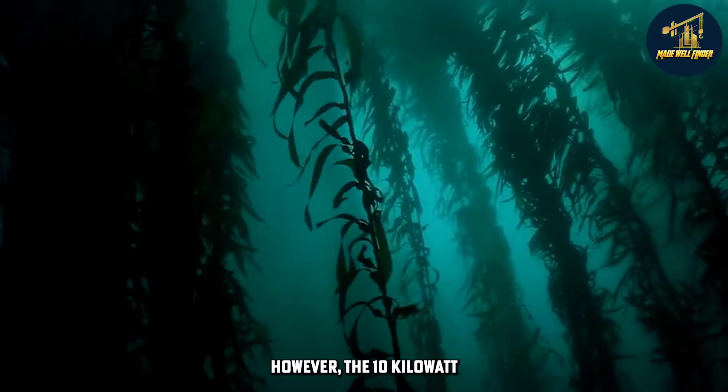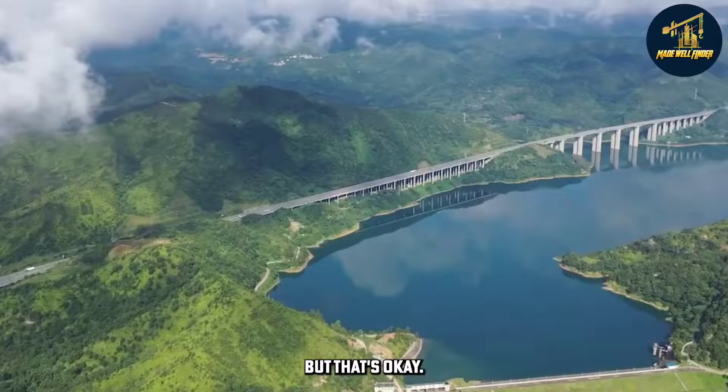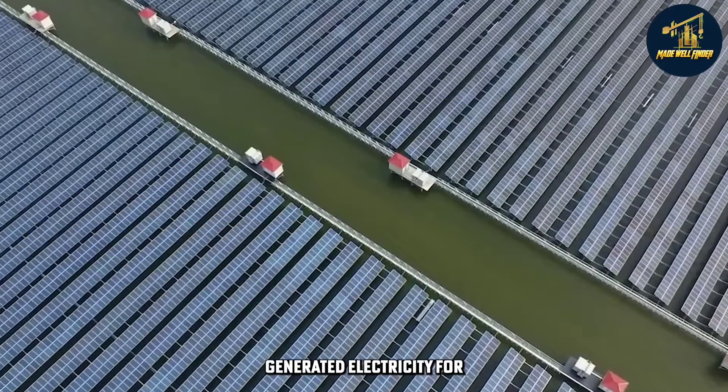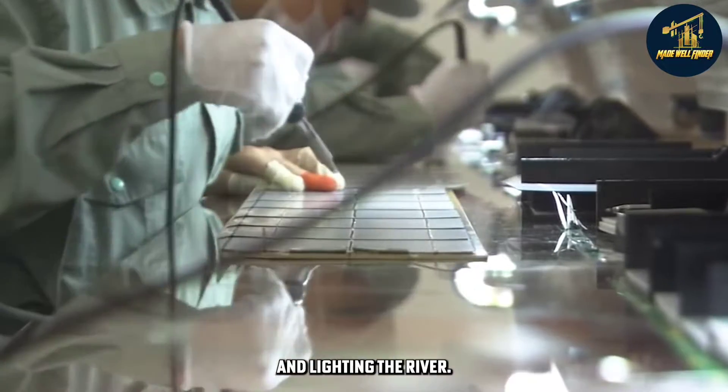However, the 10-kilowatt photovoltaic plant only has a 25-year lifespan. A connection station was also constructed, giving locals access to the generated electricity for purposes such as smartphone recharging, playing music, and lighting the river.